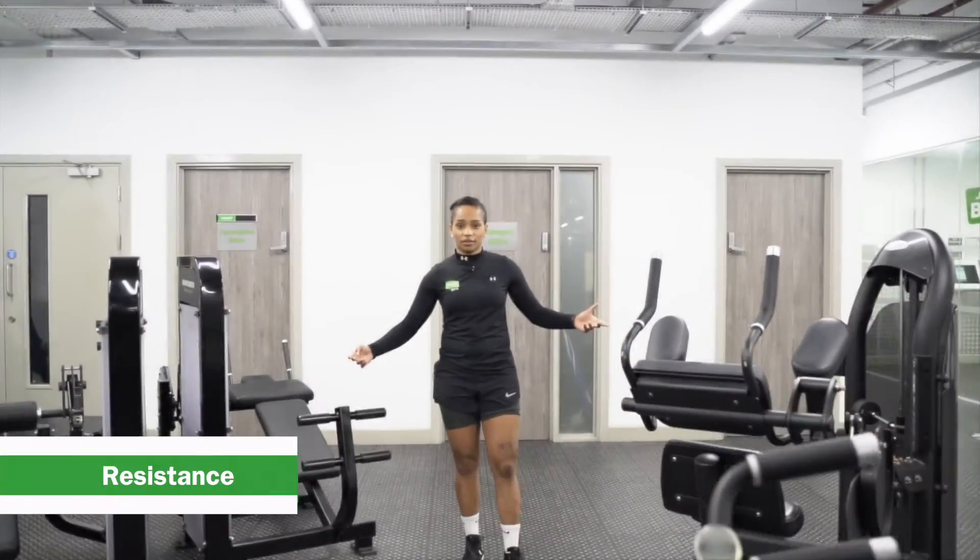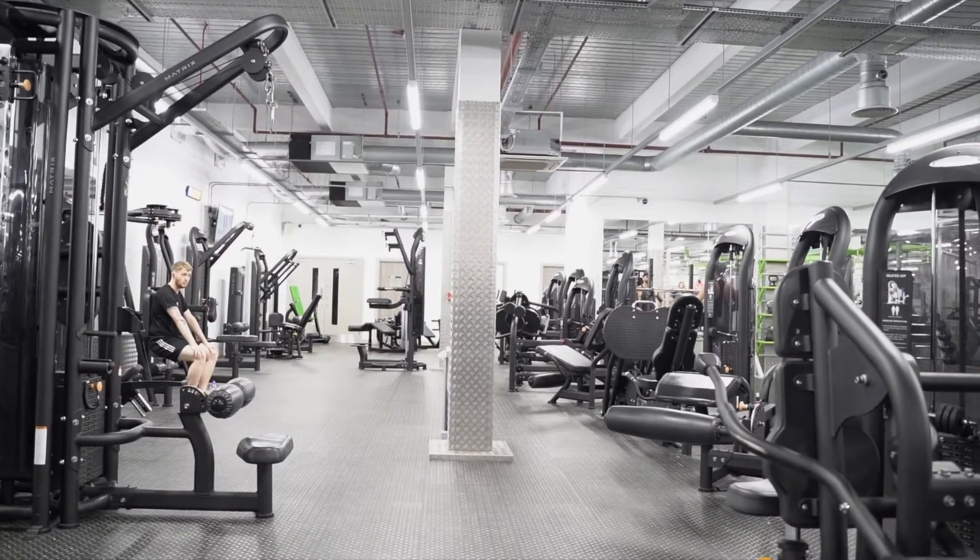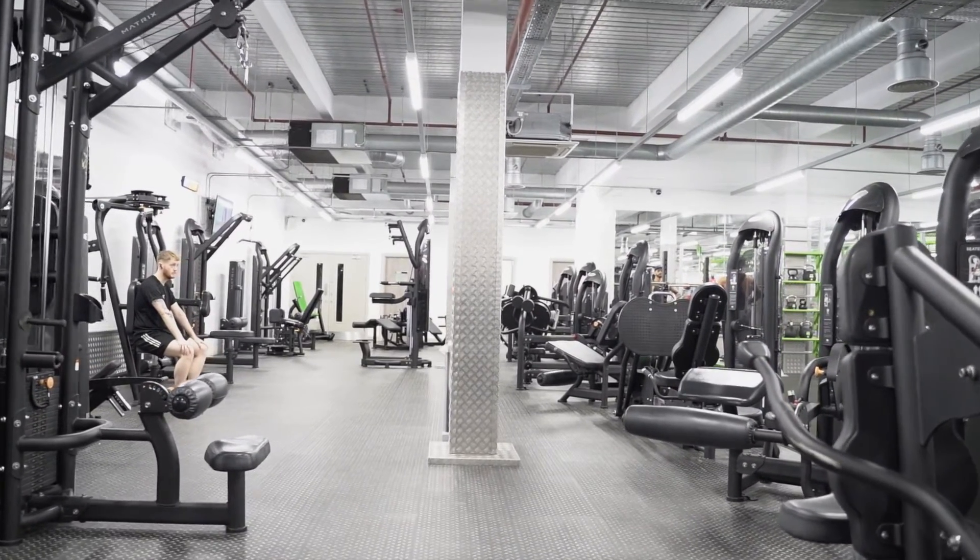This is our resistance area. We have a range of equipment — Hammer Strength and Matrix — that's going to work all your body: upper body, lower body, abs, core, whatever you need. We've got it here. We also have water fountains available for member use so you can fill up your bottle.